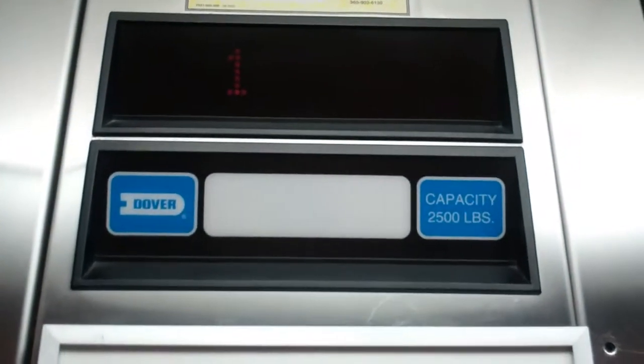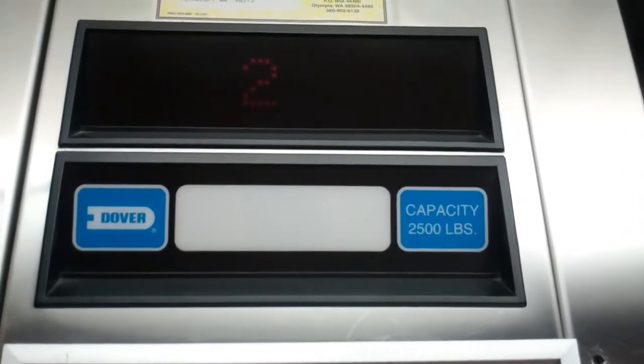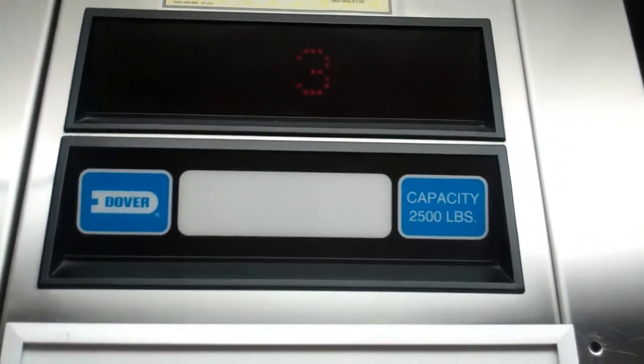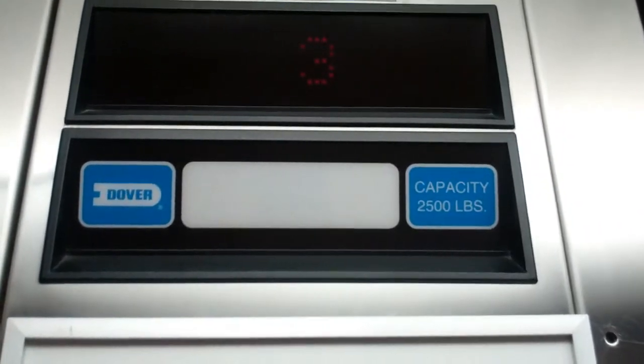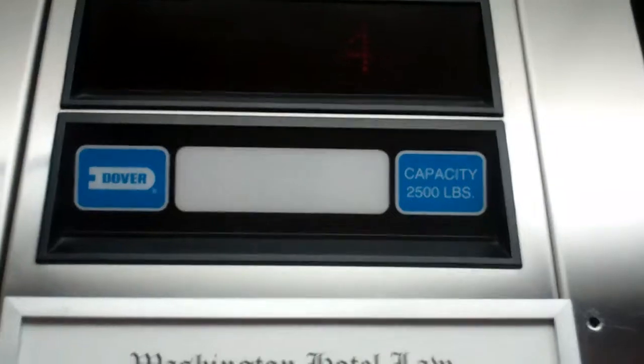Here we go. Here are four. Let's ring it down. And we go to two.